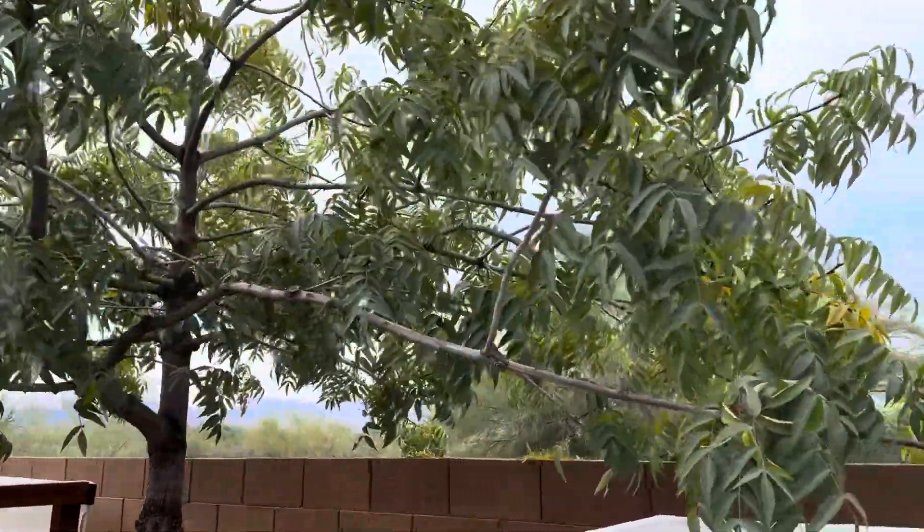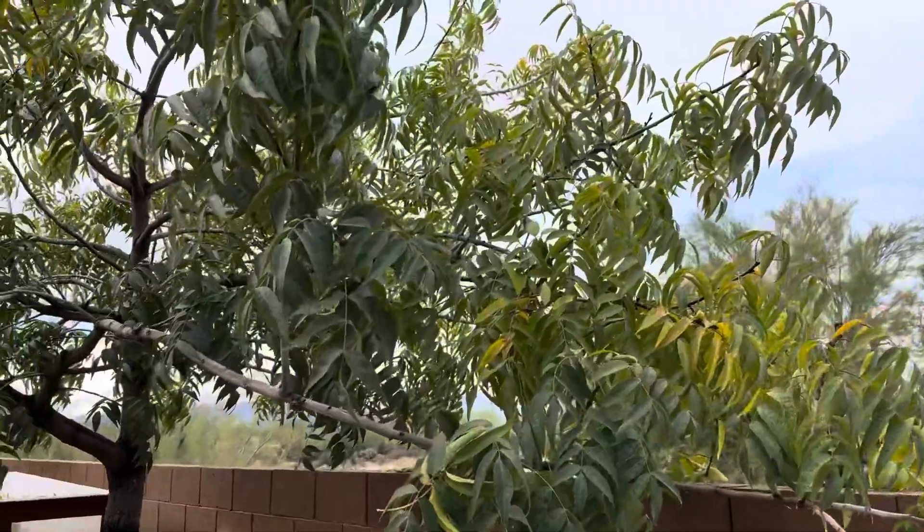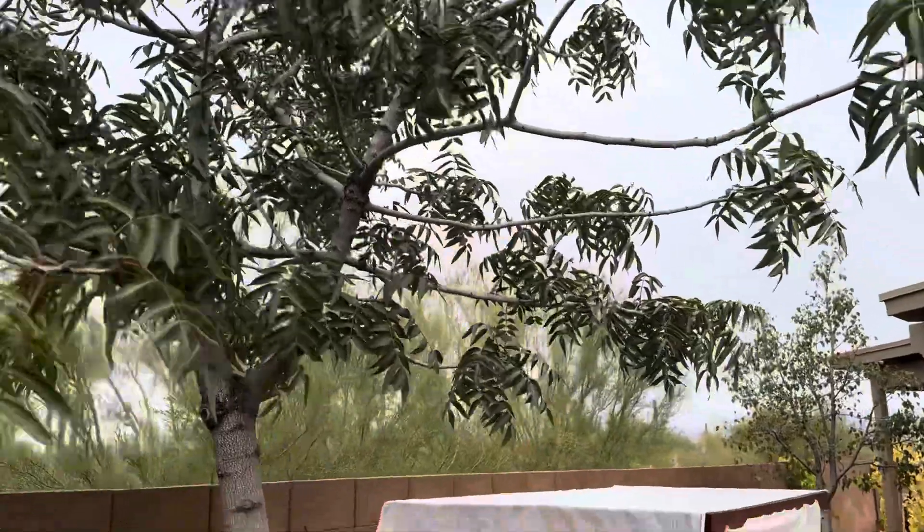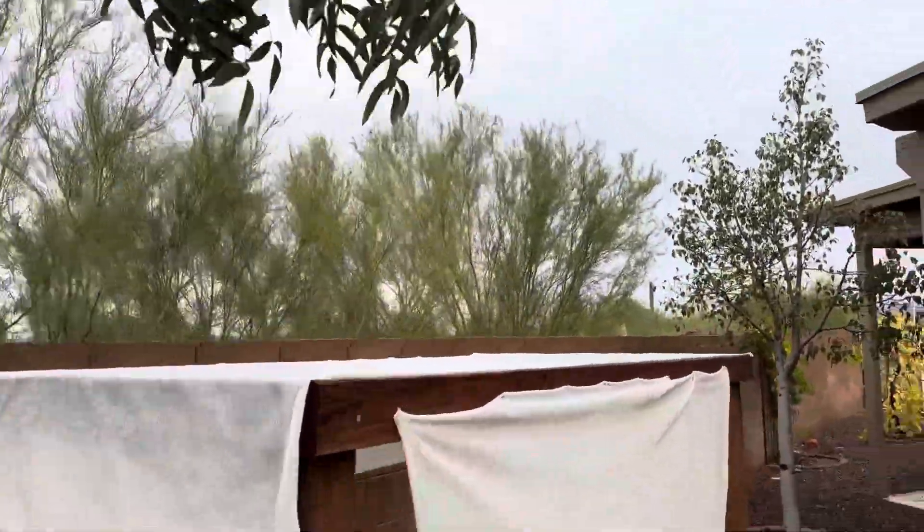Here is a Chinese pistache — leaves are still very green, just getting hints of yellow on it. The same kind of tree right here is also still very green.